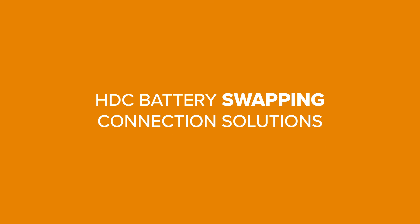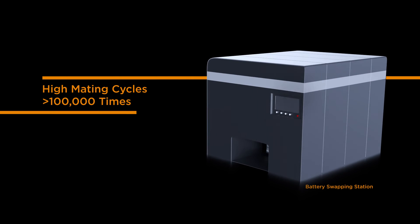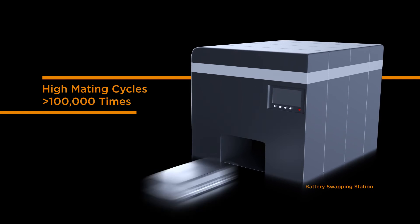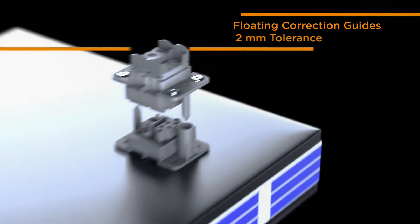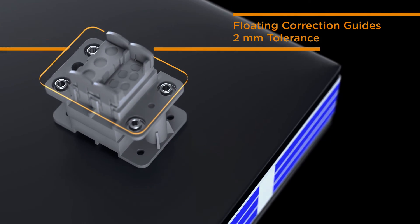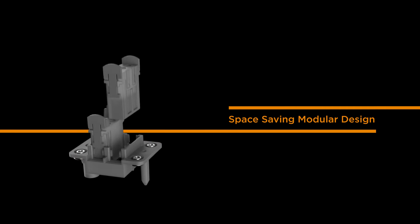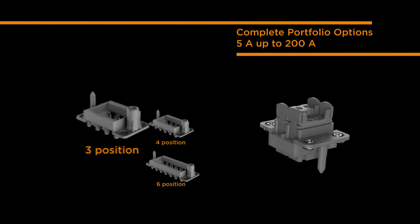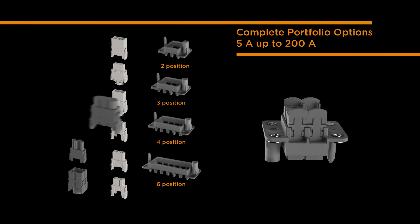TE's heavy-duty connection battery swapping solutions contribute to help improve warehouse operations. Mating cycles can go over a hundred thousand times. The floating design allows two millimeters of tolerance. The modular design solution offers different options with power and signal modules. We offer flexibility as well as a broad portfolio, ranging from 5 to 200 amps.